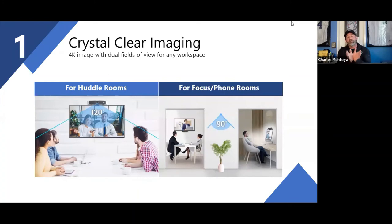The whole goal is to say: you know your environment, you know what you're doing in that environment, and we're going to let you set it up the way you need — 90 degree or 120 degree field of view.